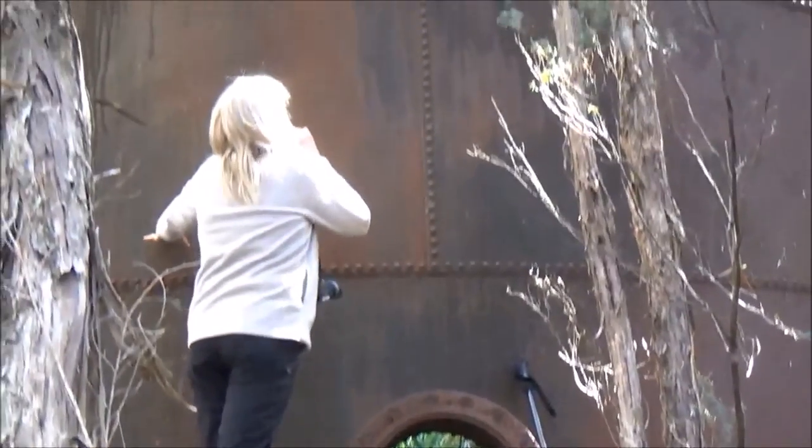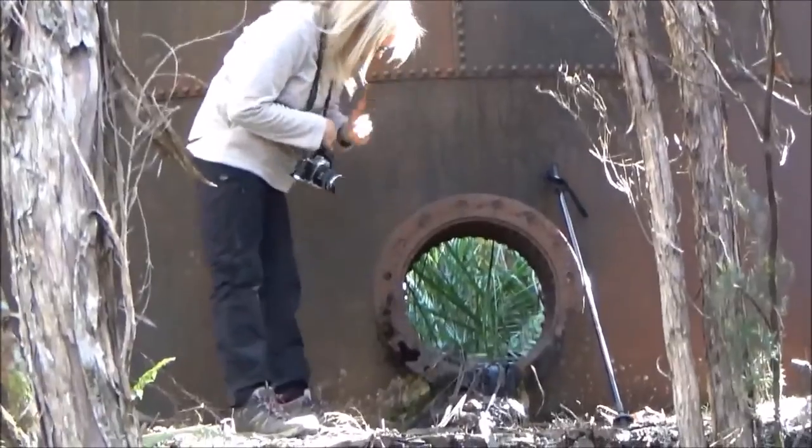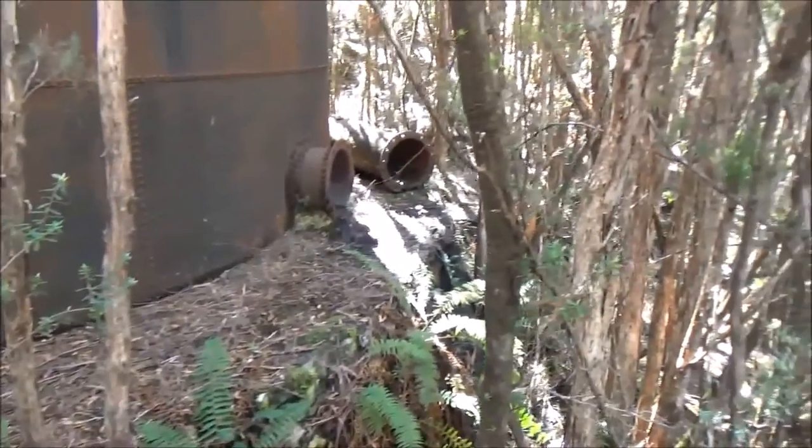I didn't expect it to be that big. I didn't either. That is a really huge tank. So we'll have a bit of afternoon tea at the black tank.